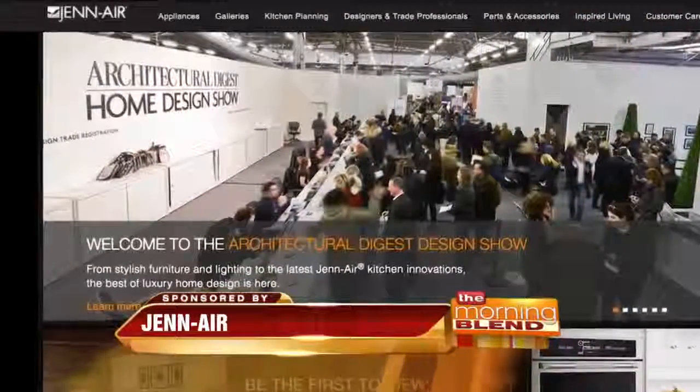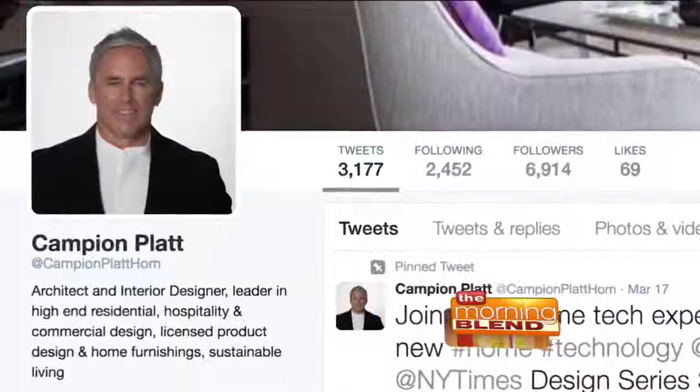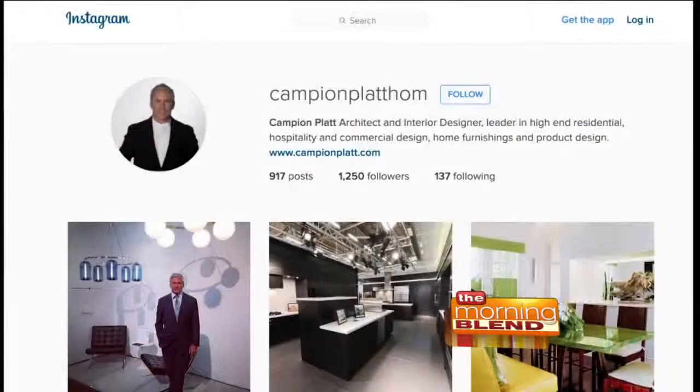If you want to find out any other information about Jenn-Air, go to their website at jenair.com. You can follow me on Twitter — I tweet a lot about these kinds of products — and also on Instagram.